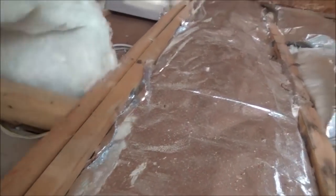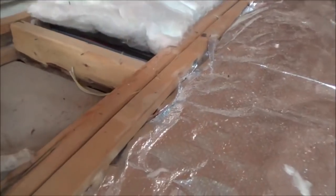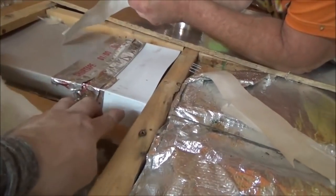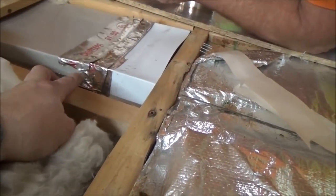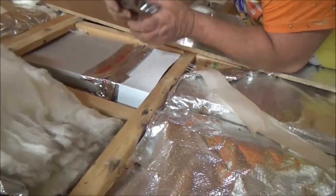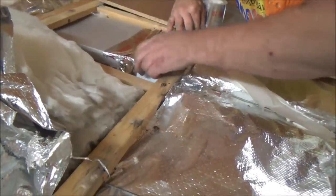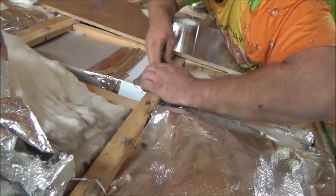We'll get all this insulation back in here and get it all nice. We got the piece in and now we're just putting tape on there — they didn't tape these. We'll get some more on there.